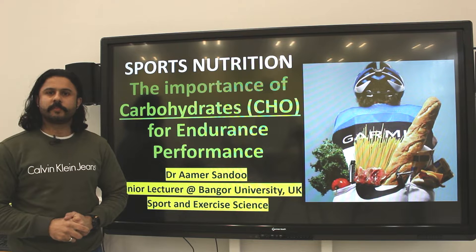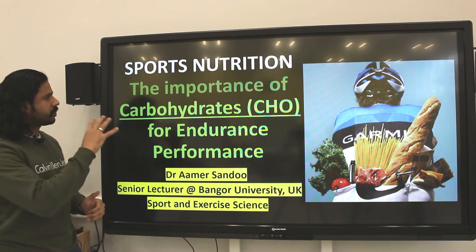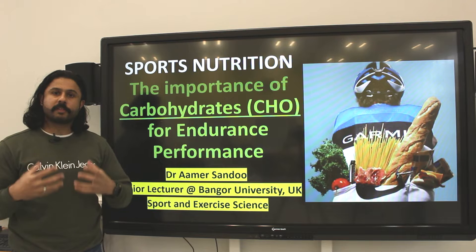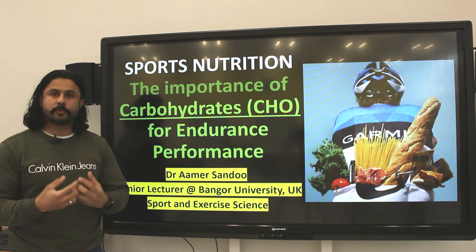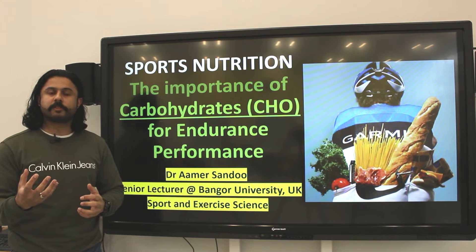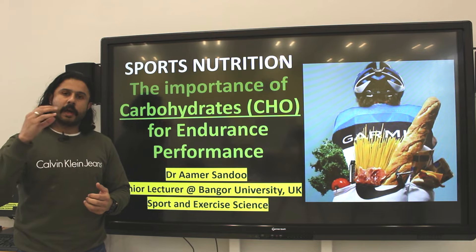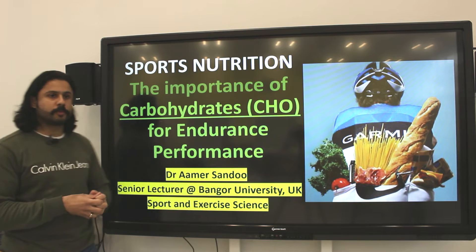Ladies and gentlemen, welcome to another edition of Physiology Made Easy with me, Dr. Amir Sandhu. In today's special sports nutrition series, we're going to be talking about the importance of carbohydrates for maximizing endurance performance. The video is aimed at athletes who regularly compete and want to look at nutritional strategies, but it's also very valid to recreational athletes who take part in endurance exercise and want to understand more about the scientific evidence-based information on how to fuel themselves during exercise.